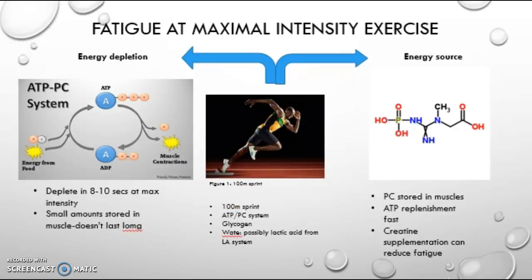Now we are going to look at fatigue at max intensity. The test that could be used for this is a 100 meter sprint, which would use the ATP-PC system, and the main fuel source would be glycogen. There are not many waste products from this, only potentially lactic acid. As phosphocreatine is stored in muscles, it is able to re-synthesize ATP very quickly, but can also run low very quickly, and max intensity probably lasts for about 10 seconds.